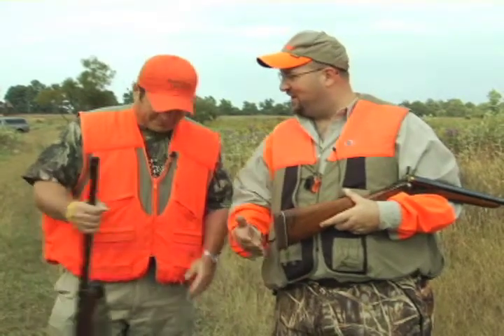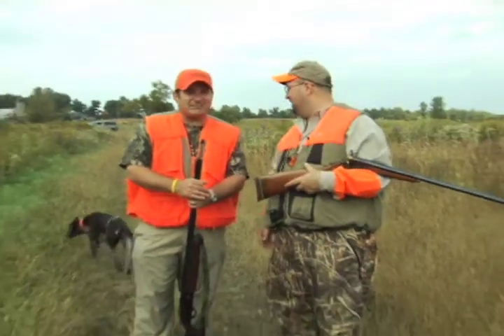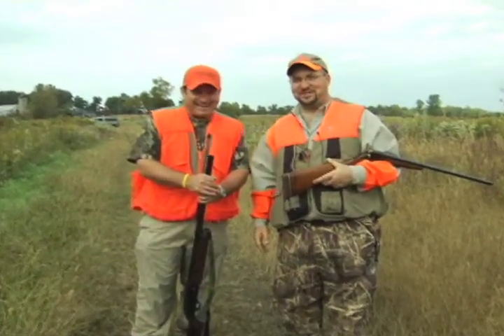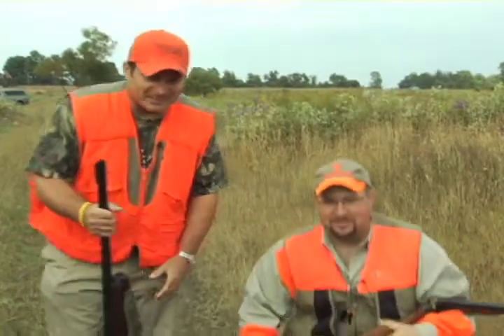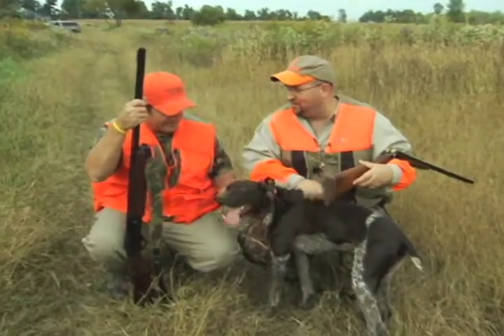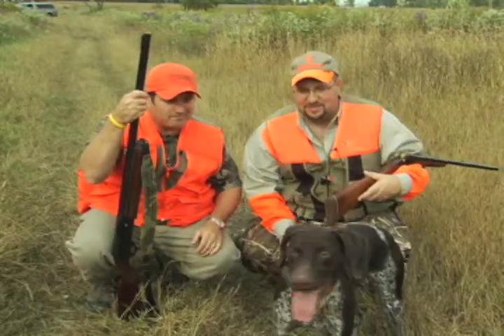We've got a great recipe later in the show — Jeff Crystal is going to cook up some pheasant for us. Hopefully we'll have a little success today for the dog and us. Well, we still got to do our part and shoot straight. The dog will find the birds and it's up to us to follow through. Come on Ike, let's go. Hunt them up! He said, 'I was born in Kansas, I'm ready to go. I was born to hunt pheasants.'